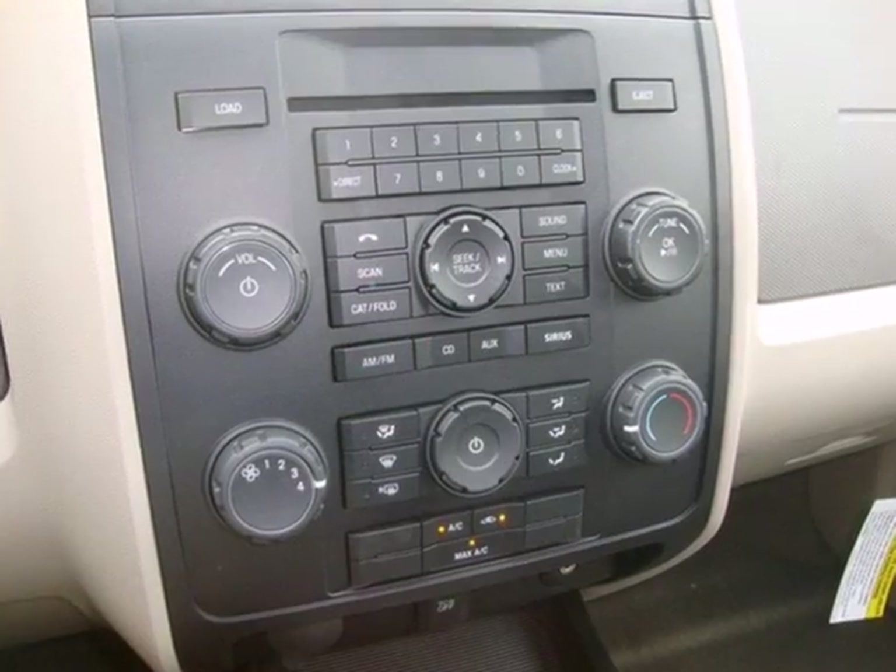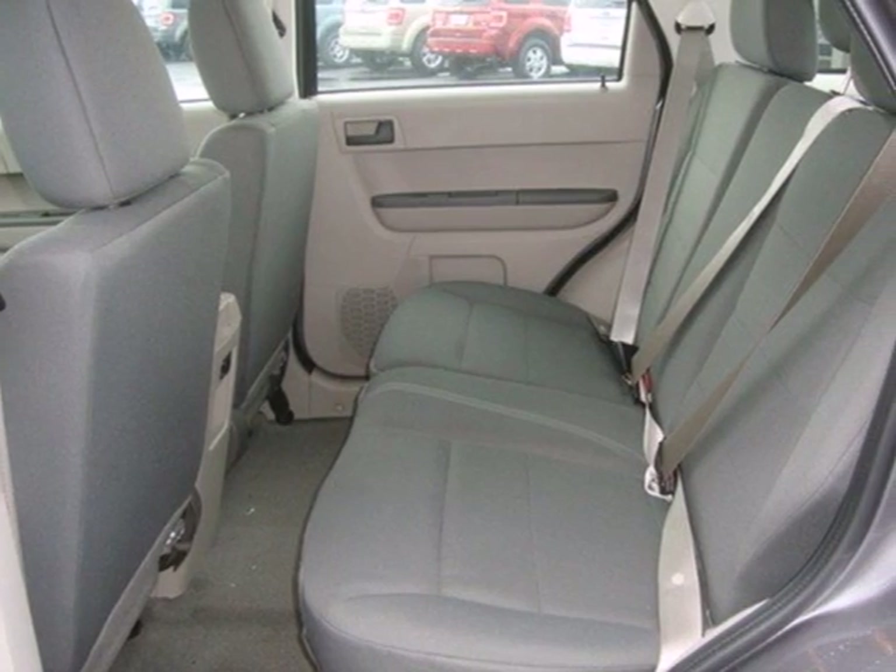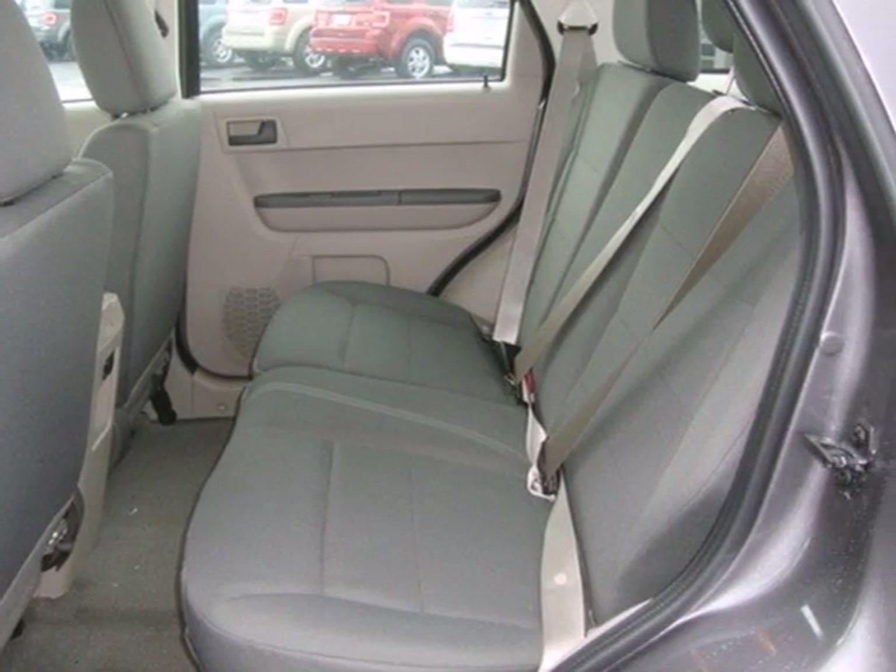Unlike most SUVs, parking is a cinch. Safety comes standard with anti-lock brakes, an integrated blind spot mirror, rear window wiper and a defroster.